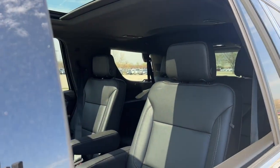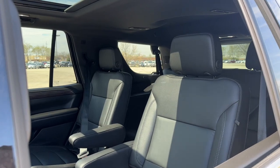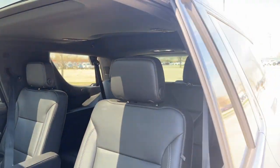In the second row, we have split-folding captain's chairs with USB ports for connectivity. And in the third row, a 60-40 split-fold seat for passengers or cargo.